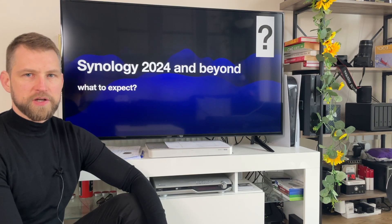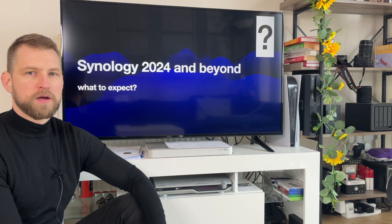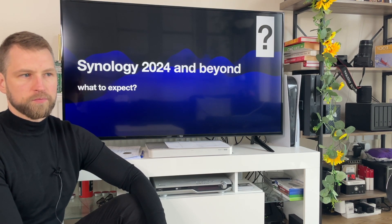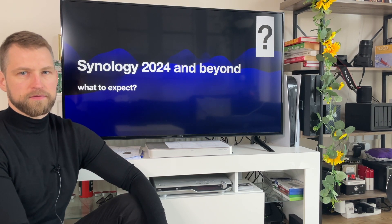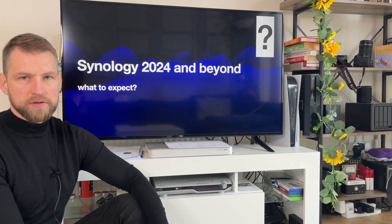Hey, you probably noticed Synology uploading their keynote event videos a few weeks ago, and you're probably thinking when the event is actually going to take place, when it's going to happen, if it's ever going to happen in the first place.